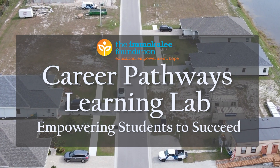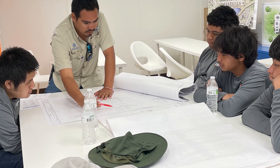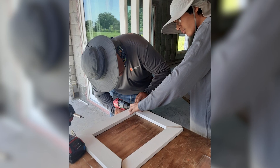The Learning Lab project is an 18-home subdivision that provides students hands-on experience working alongside subcontractors. The reason we thought of creating something like this was to give our students within our engineering and construction management pathway an opportunity to intern. This was one of those things where we said, if we build a home,